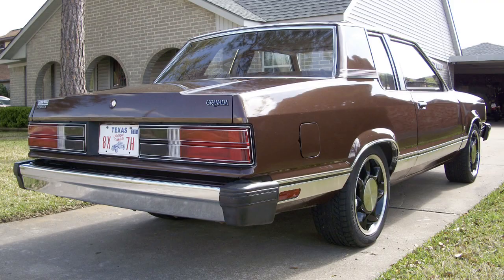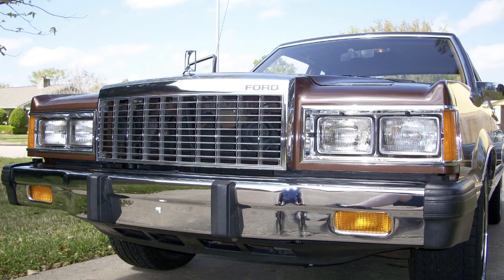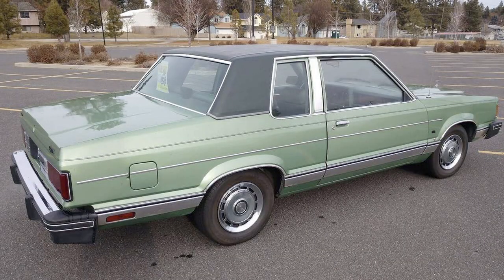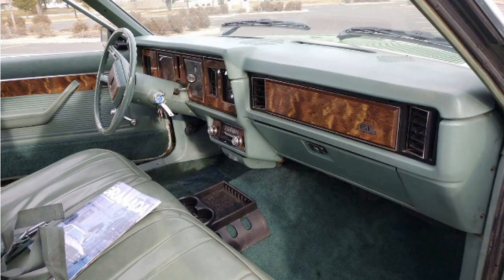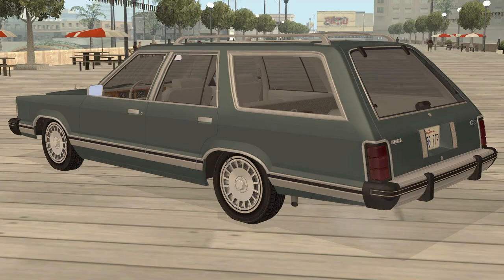Lots of aftermarket parts are out there for the four-lug setup. It came with rear drums and front disc brakes. The Granada had a front McPherson strut setup and a rear live axle with four-point links — familiar territory for Fox body fans. It also had shocks and springs in the back.